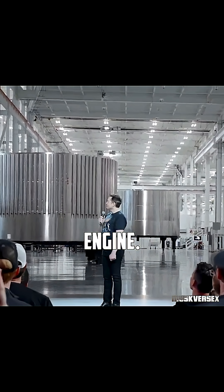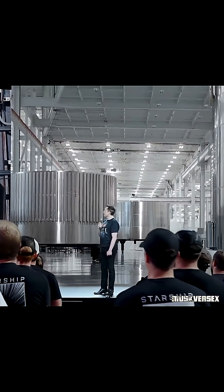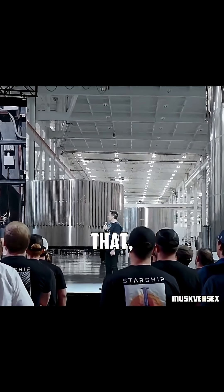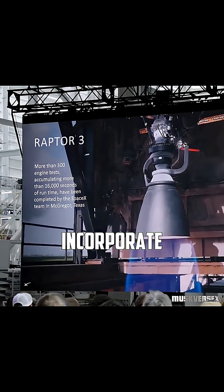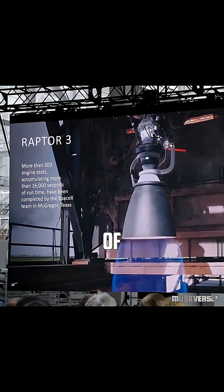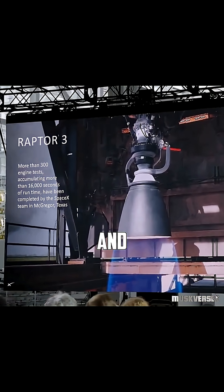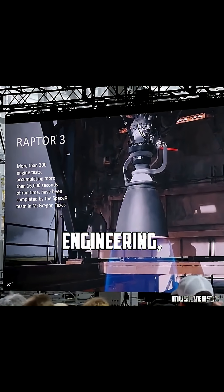That is one clean engine. In order to make the engine like that, we had to simplify so many parts of the design, incorporate secondary fluid circuits and electronics in the structure of the engine itself. So everything is contained and protected. It is a marvel of engineering, frankly.